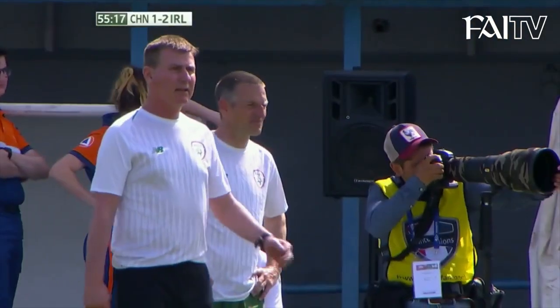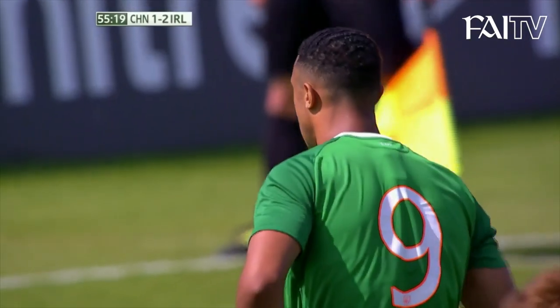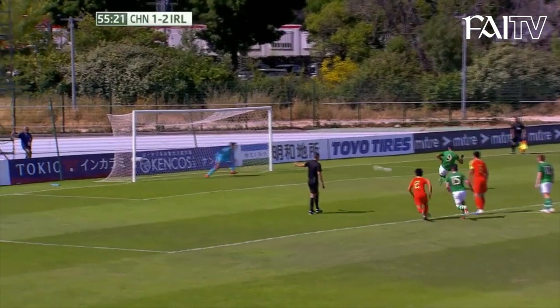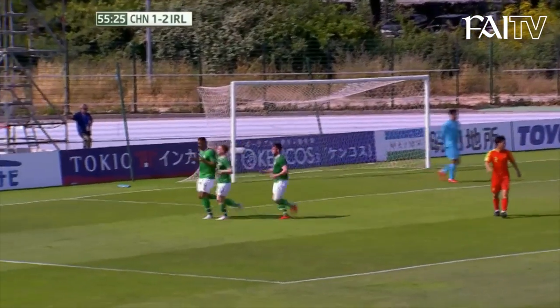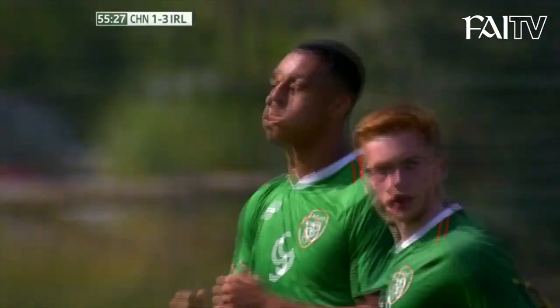Ida, who scored twice in Stephen Kenny's first game in charge against Luxembourg back in March — here comes Ida, who scores with a really well-taken, precise, and powerful penalty.